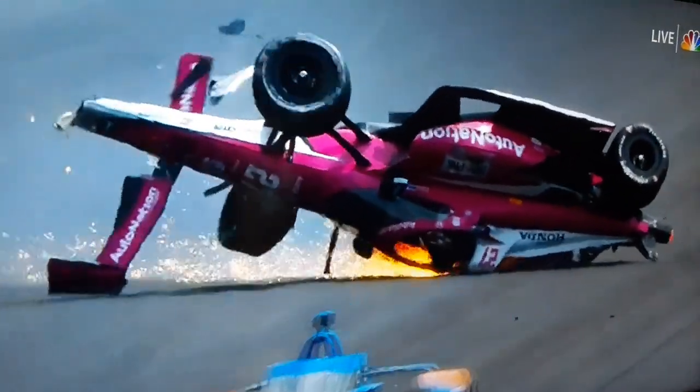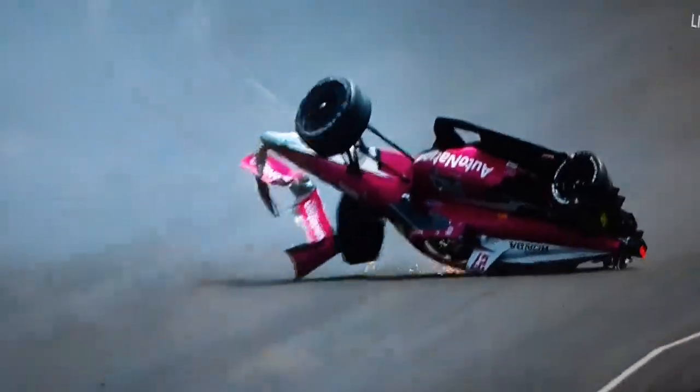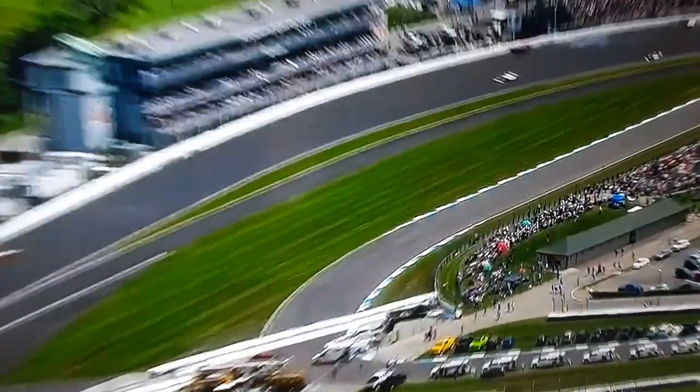I'm surprised we haven't seen a red flag. Well, they'll probably wait — they'll probably give it their best chance until they know they need to, would be my hunch.